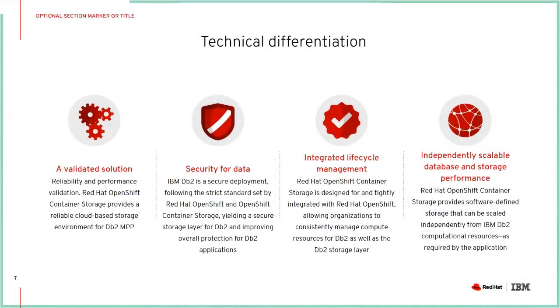What is some of the technical differentiation? By doing a lot of testing internally with IBM, we have a validated solution so you can trust in the reliability and performance of the environment. IBM has done a lot of testing with other storage environments, so they have a good idea of what works, what doesn't work, and what performs well. From a security perspective, there's a lot of security already built into IBM DB2, and by using OpenShift and OpenShift Container Storage, we have very strict security standards — a very secure storage layer for DB2 across the entire environment.